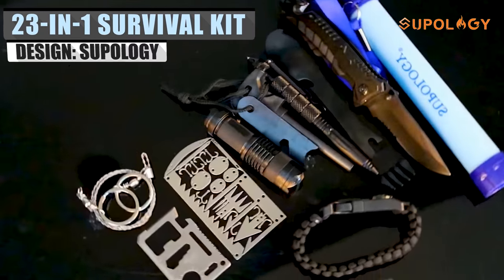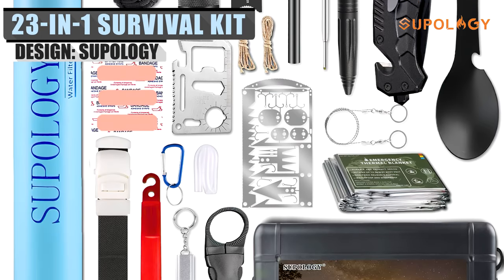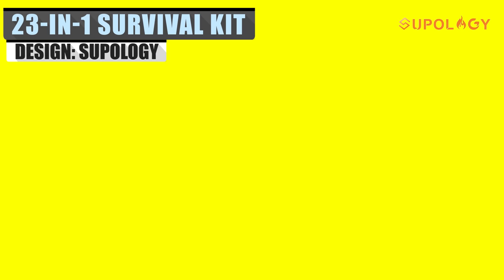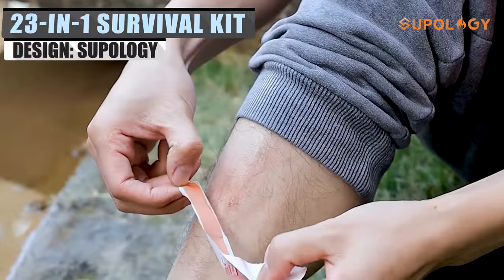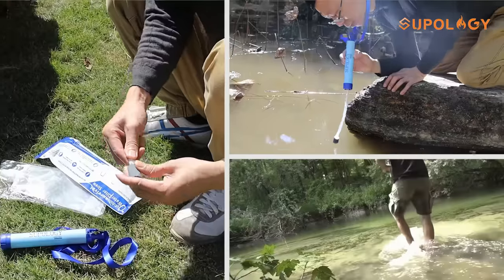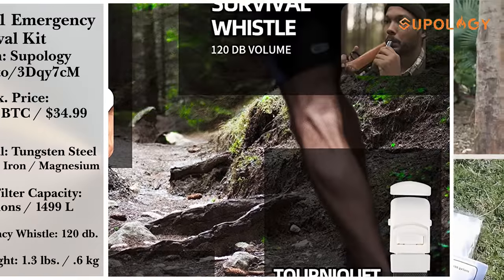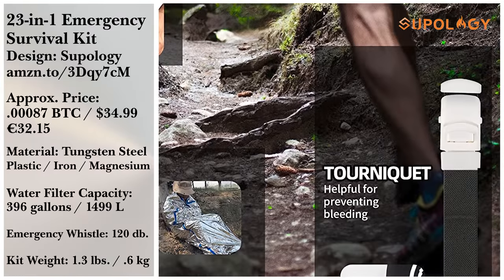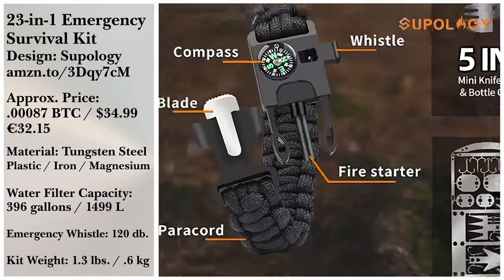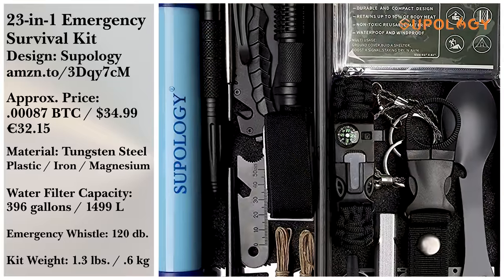However, it's not all comfort and luxury when you're out and about in whatever wilderness you choose. That's why a survival kit is necessary. And why not the 23-in-1 emergency survival kit from Supology? It includes a personal water filter straw, tungsten pen, multi-function tools, a 5-in-1 spoon, and an army card. It also has a tourniquet, fire starter, wire saw, emergency blanket, flashlight, glow stick, band-aids, whistle, and fishing card.